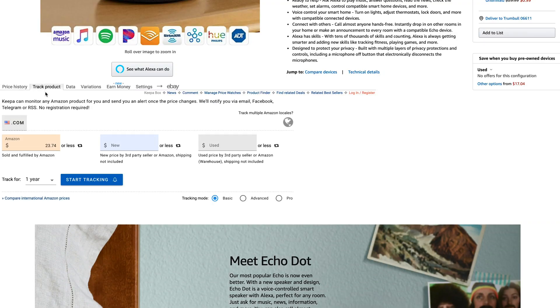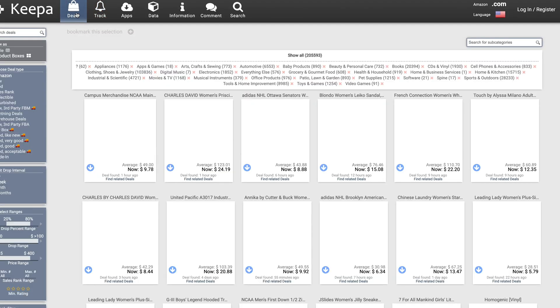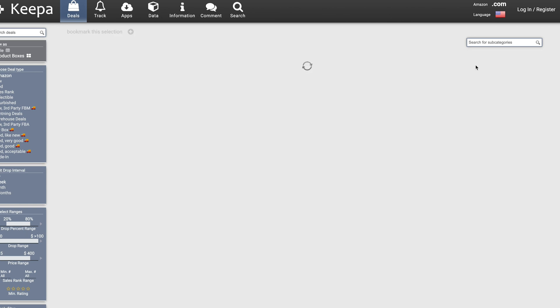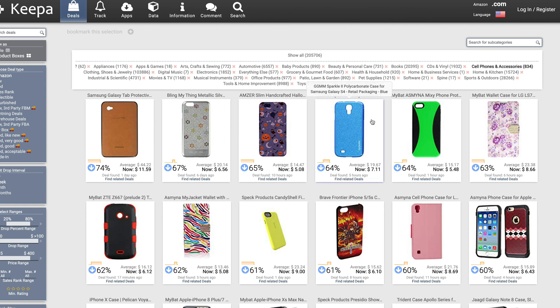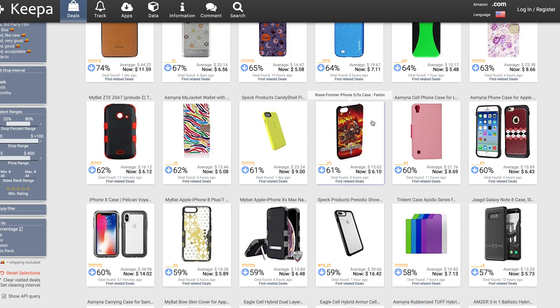My favorite part is you can set trackers for certain things you're interested in buying, so you can get alerted when the price goes down compared to its average price. Another really cool feature is if you go to the Keepa extension page, there's a deal section. What this will do is automatically gather all the products on Amazon and show you the ones that are lower priced compared to their average price. You can filter that down by category as well. This is really useful because it's measuring against the history of each product individually, so you know these are actual deals you're getting.